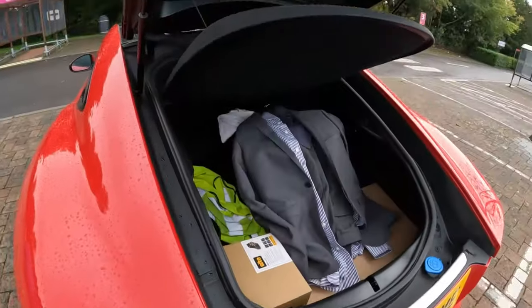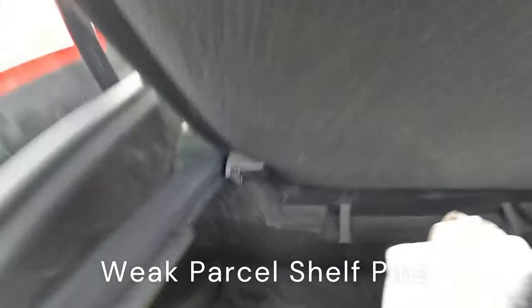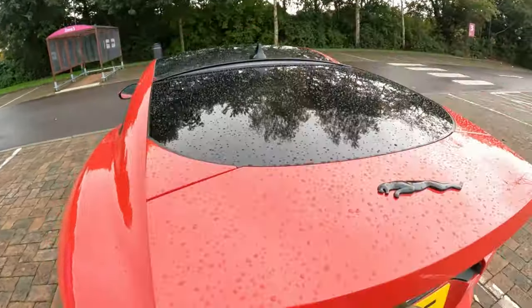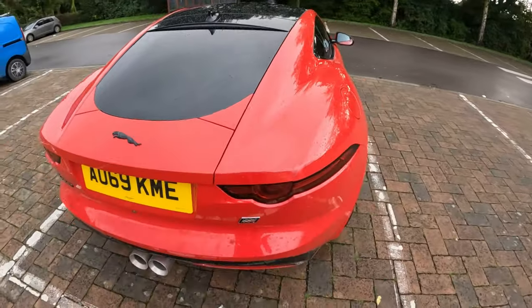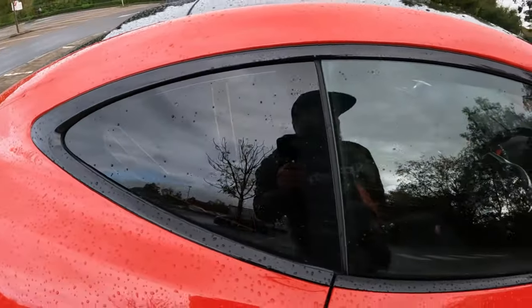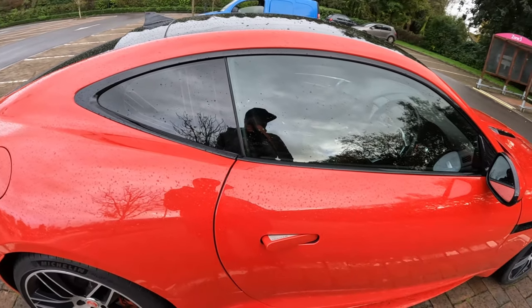One thing I advise everyone to look out for are the pins that hold the parcel shelf. They are very well known for breaking due to how flimsy they are, so that's something to look out for if you're thinking about getting an F-Type — though it is very, very minor. I've had the side windows tinted as well, and I'm surprised that Jaguar don't provide them as standard.